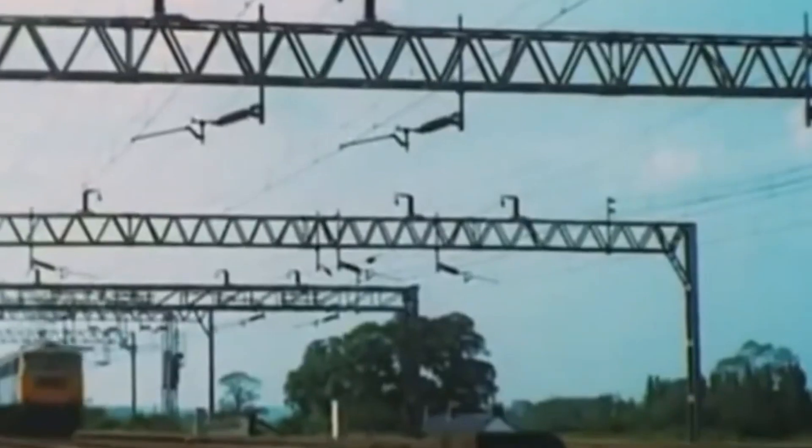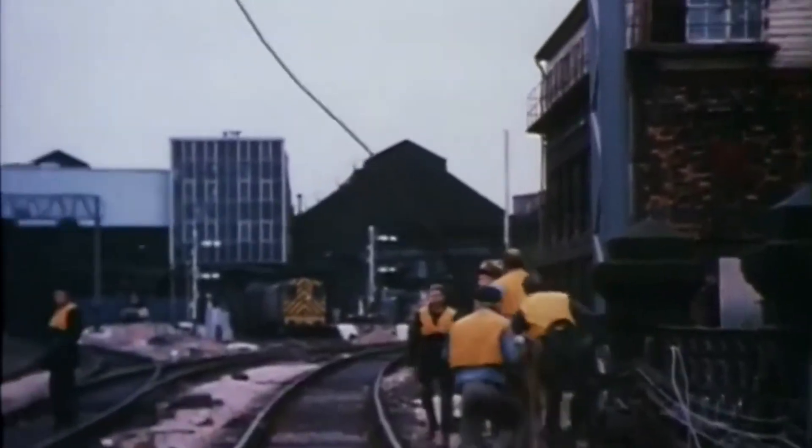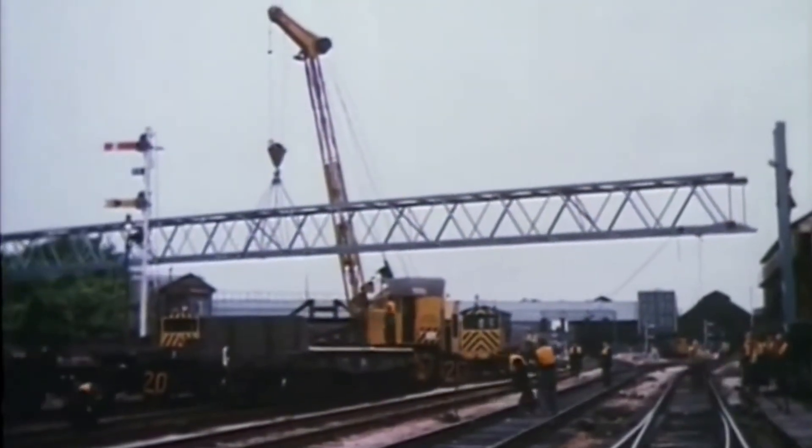But electrification required more than locomotives and masts. Track layouts at Warrington, Wigan, Preston, Lancaster, Penrith, Carlisle and Motherwell had to be redesigned. Curves realigned, junctions modernised, speeds raised. To run a railway at over 100 miles per hour, you don't just hang up wires — you rebuild the landscape. Power for the line came from a mix of conventional and nuclear power stations, transformed into 25 kV AC and fed along the route through massive feeder stations placed roughly every 30 miles. From there, sectioning cabins delivered power to the overhead wires, creating the invisible lifeline that would carry trains safely from England into Scotland.